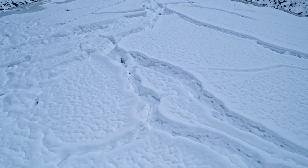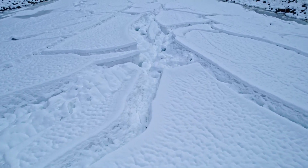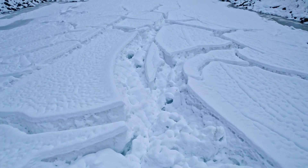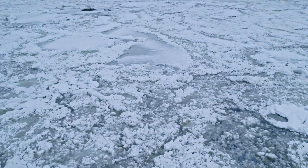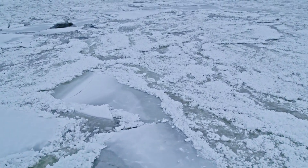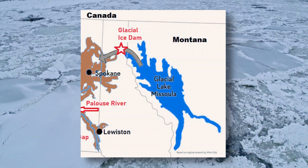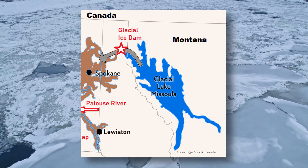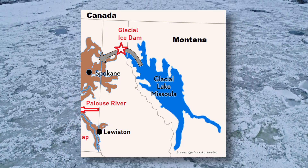Towards the end of the last ice age, about 18,000 to 15,000 years ago, a glacial ice dam thousands of feet thick blocked the Clark Fork River in northern Idaho. Water rose 2,000 feet behind the dam and stretched eastward 200 to 250 miles into northwestern Montana, creating glacial Lake Missoula. The lake grew to cover 3,000 square miles.